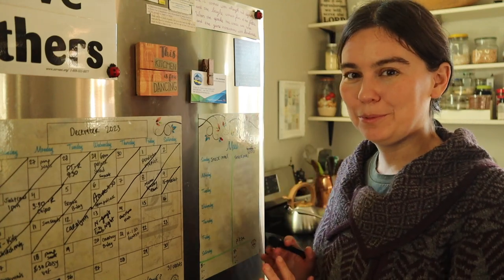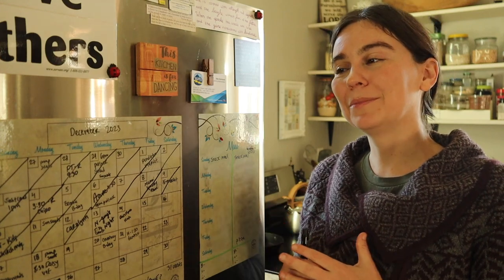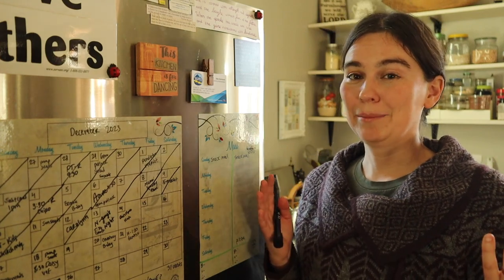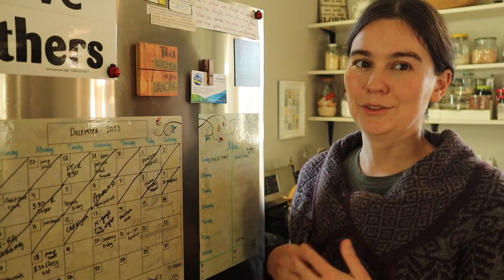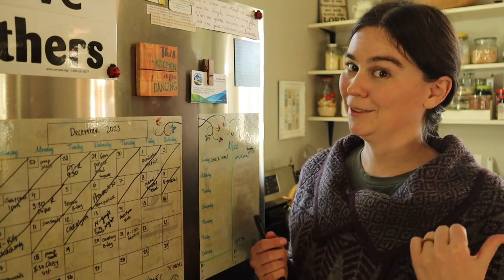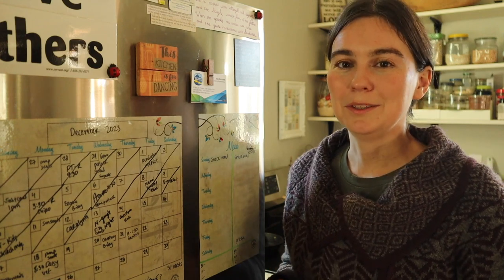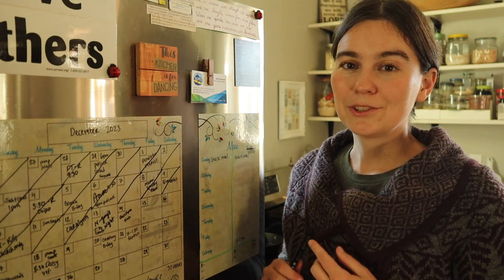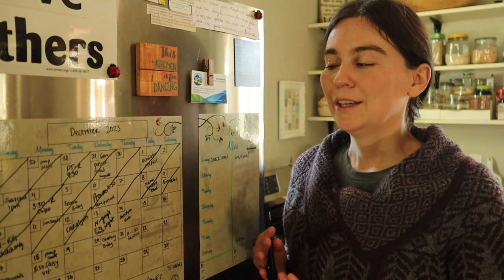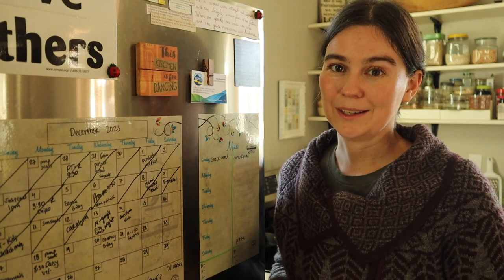Before I start filling out my menu plan, I do two things. First, I ask Farmer Nathan if he has a craving or hankering for something, or if there's a recipe I used to make all the time that I've forgotten about — it's very easy to get into a rut. Second, I go look in our pantry and freezer to get an idea of what ingredients I already have on hand, so I don't have to make a huge grocery trip and I eliminate a lot of food waste that way.